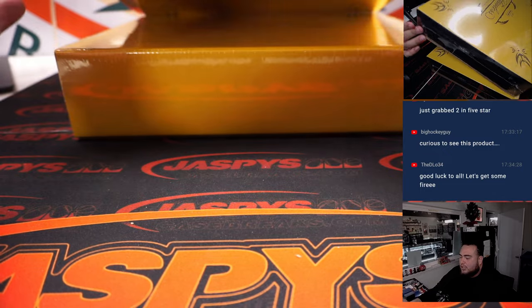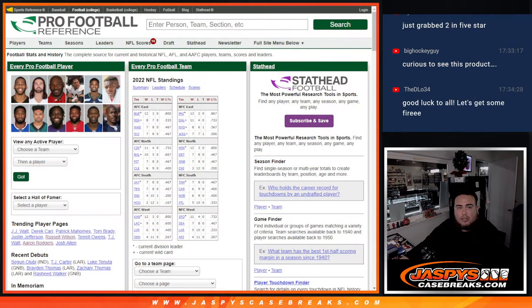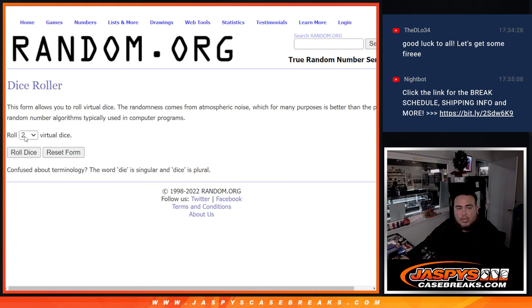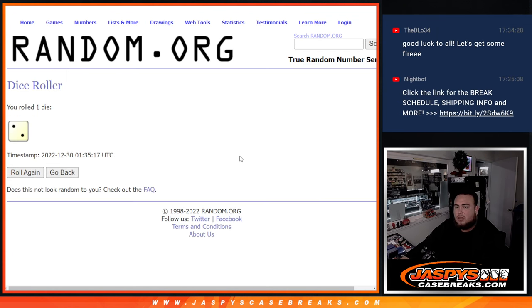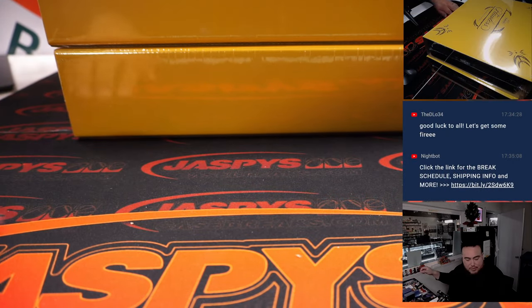Alright, so one, two, three for the top, four, five, six for the bottom to see which case we use here. So let's dice roll it. And here we go — two. So one, two, three — we're in the bottoms here. It's going to be for number 12.